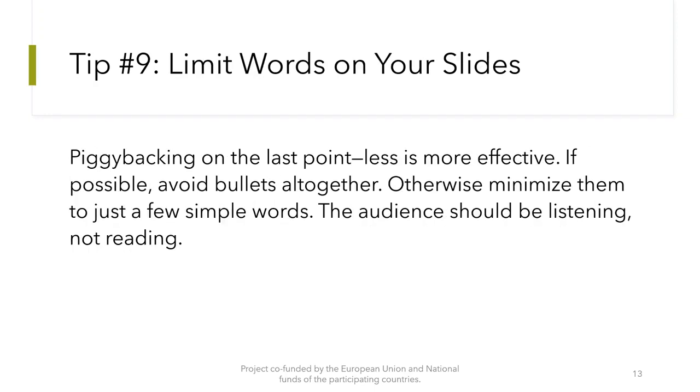Tip number 9: Limit words on your slides. Less is more effective. If possible, avoid bullets altogether. Otherwise, minimize them to just a few simple words. The audience should be listening, not reading.